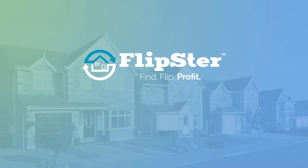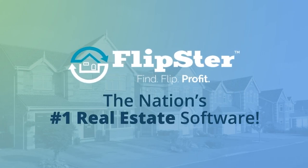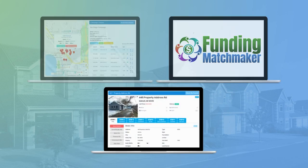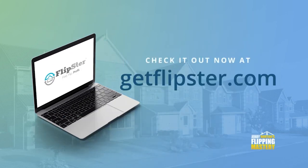This video is brought to you by Flipster, the nation's number one real estate software with tools for finding, funding, and flipping houses. Check it out now at getflipster.com.